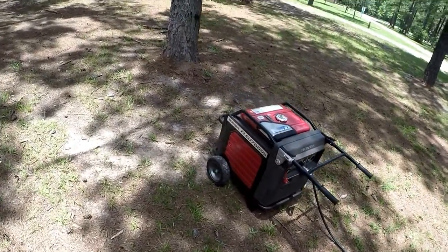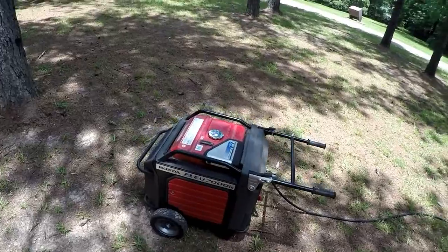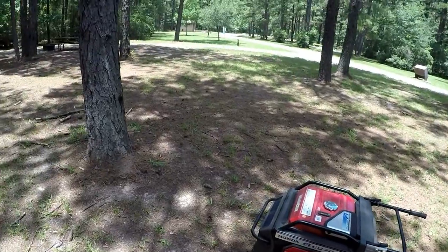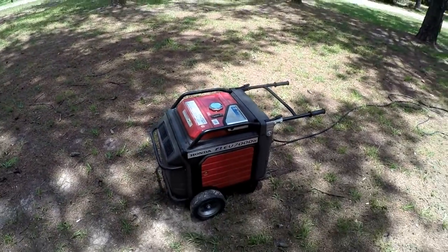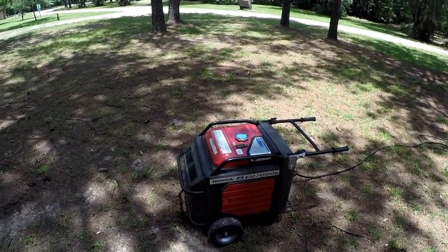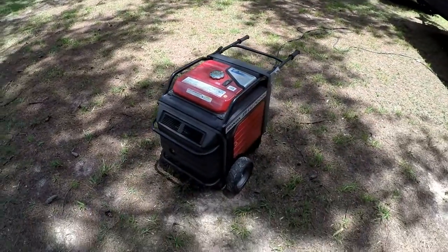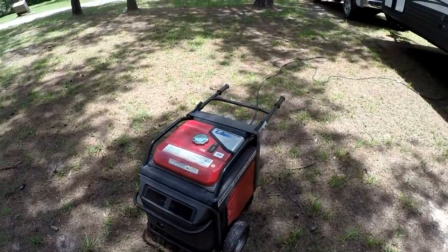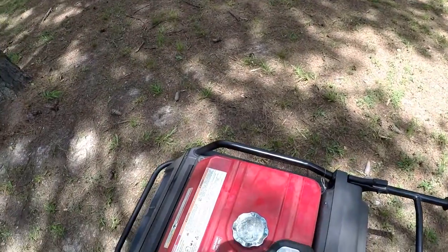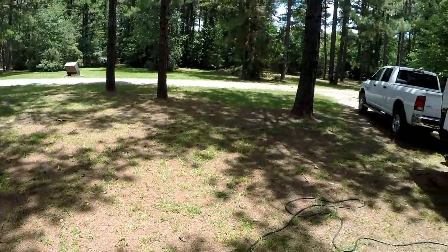This is our Honda generator — it's a 7000. A lot of people ask why did you buy such a big generator? Well, the price difference wasn't that much more to go ahead and get a bigger one. This way we've got one if electricity goes out because of a hurricane, freeze, or whatever. We can plug it up to the house. As you can tell it's running — it's super quiet. It's one of them inverter generators.